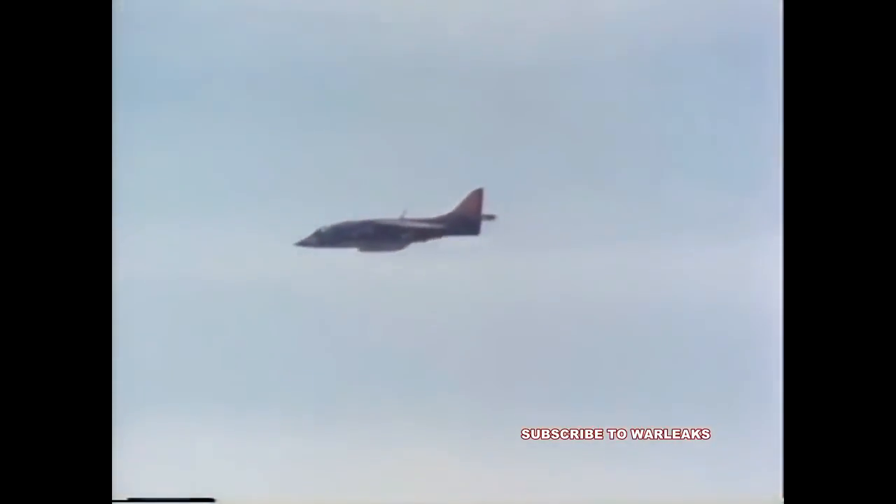On one sortie, the 105 rounds fired scored 100% mobility kills against the two M-47 tanks.